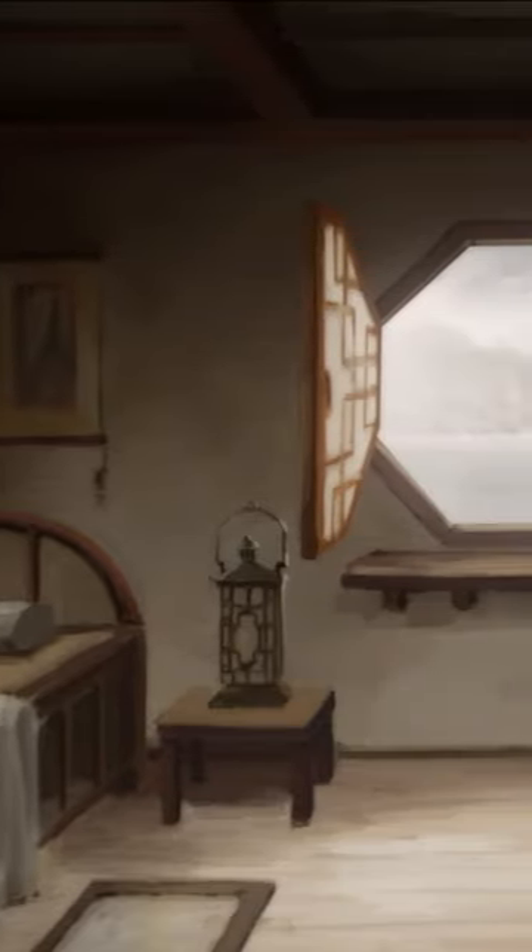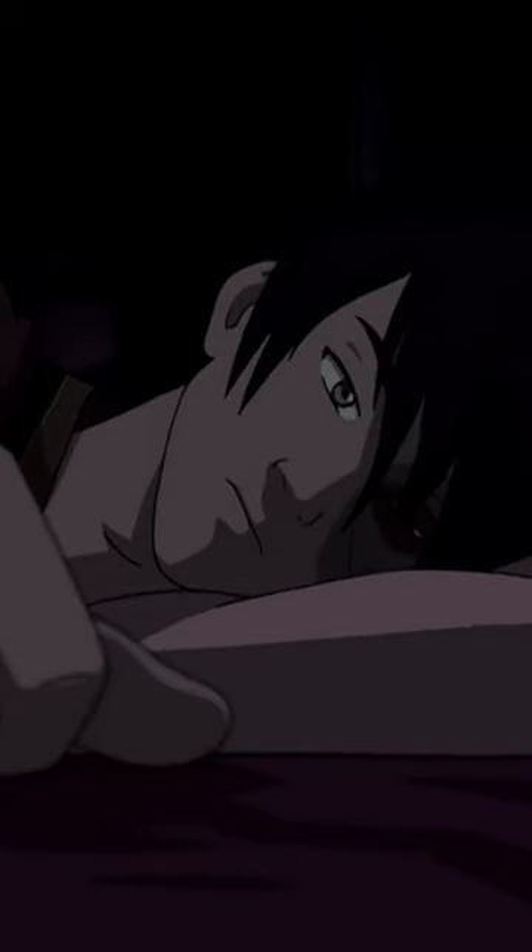Number 4 is Air Temple Island. Korra had her own room in the women's quarter of Air Temple Island. Number 3 is the Fire Nation Royal Palace. This is truly the first luxurious home.